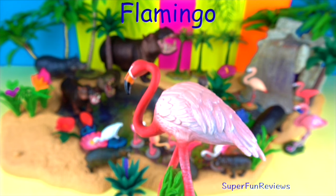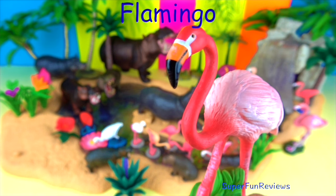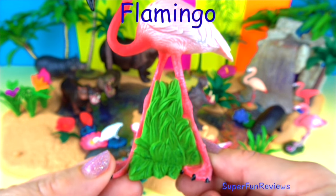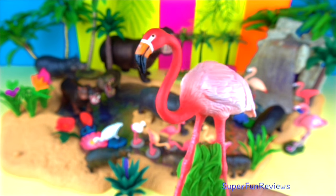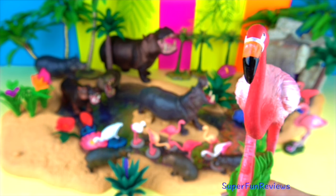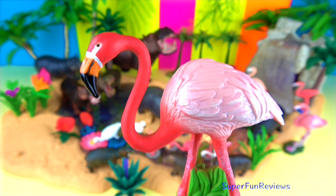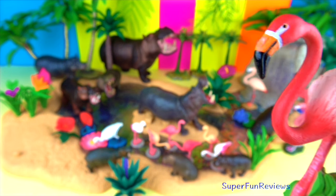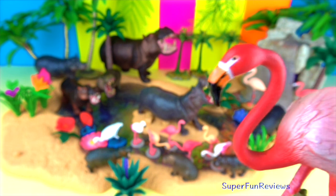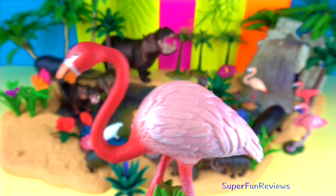The word flamingo comes from the Spanish word flamenco, which came from an earlier Latin word flama meaning flame or fire, referring to its brilliant colours. The greater flamingo is the largest species, at up to one and a half metres or five feet tall and weighing up to three and a half kilograms or eight pounds. The lesser flamingo is about two thirds of that size — such spectacular birds. To feed their babies, flamingos make a special liquid called crop milk in their digestive tract. They spit this up and feed it to their babies, and both males and females can make the milk.